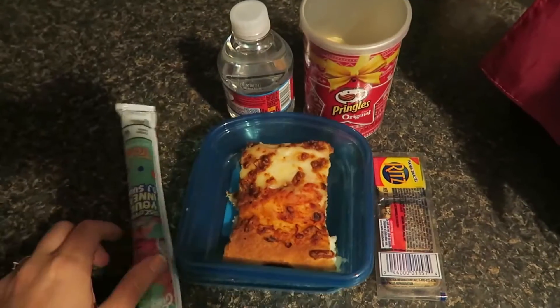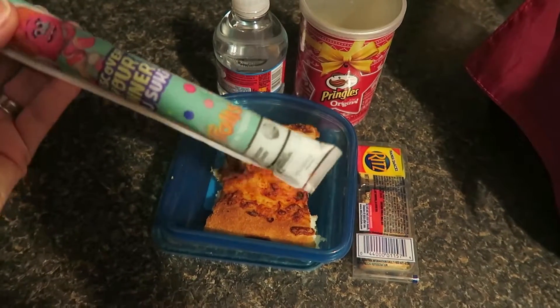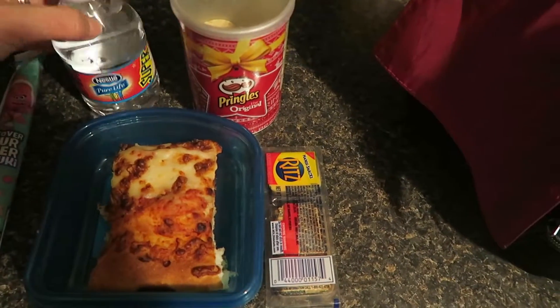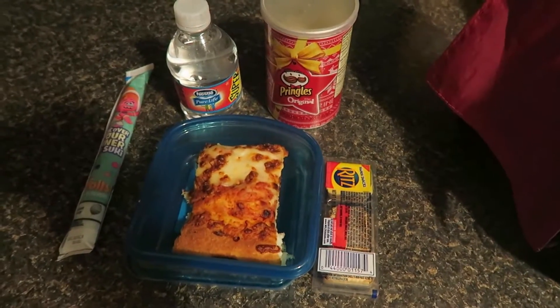Hey guys, here's Joey's lunch for Tuesday. He has a go-gurt in cotton candy, he has a slice of pizza from last night, he has a water bottle, some Pringles, and then some Ritz crackers and cheese, and that's his lunch for today.